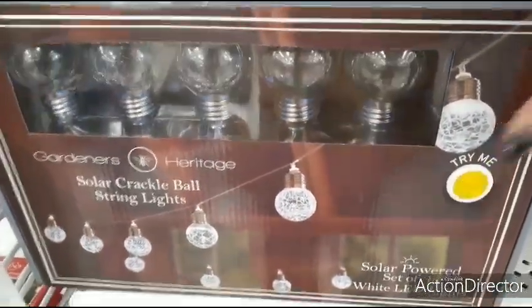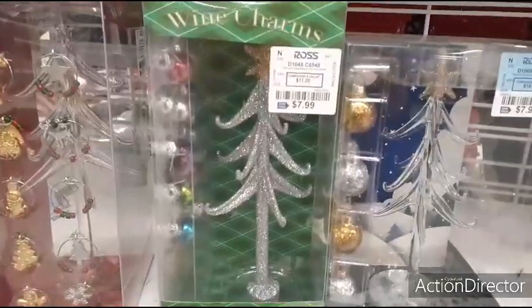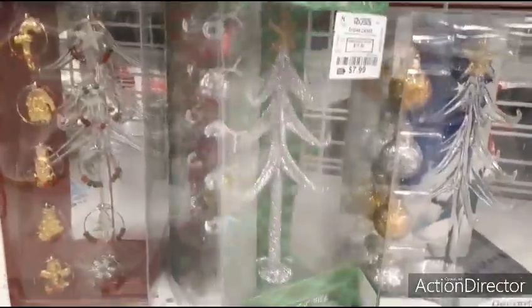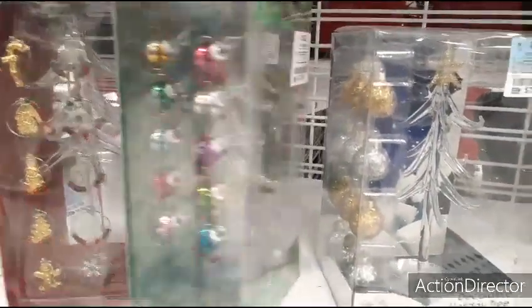Solar powered, set of 10 — I don't think they're supposed to be here, but I thought I'd show them to you anyway. Here are more of the clear trees — look at this, it's very girly, very cute. Look at how pretty those are — these trees are $7.99.